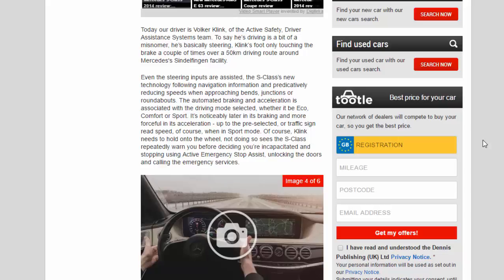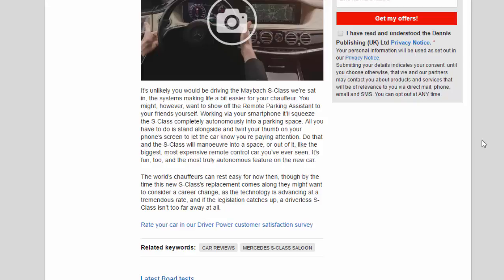It's unlikely you'd be driving the Maybach S-Class yourself, with the systems making life a bit easier for your chauffeur. You might, however, want to show off the remote parking assistant to your friends. Working via your smartphone, it'll squeeze the S-Class completely autonomously into a parking space. All you have to do is stand alongside and twirl your thumb on the phone screen to let the car know you're paying attention — and the S-Class will manoeuvre into or out of a space.